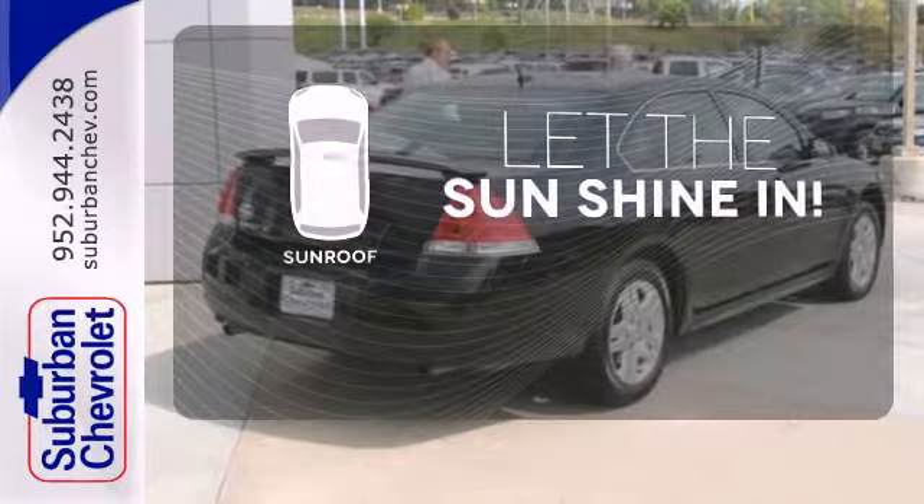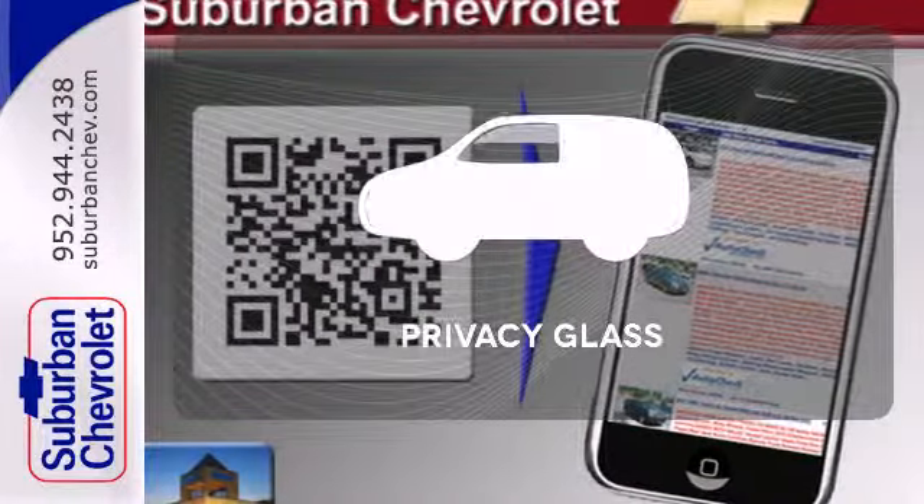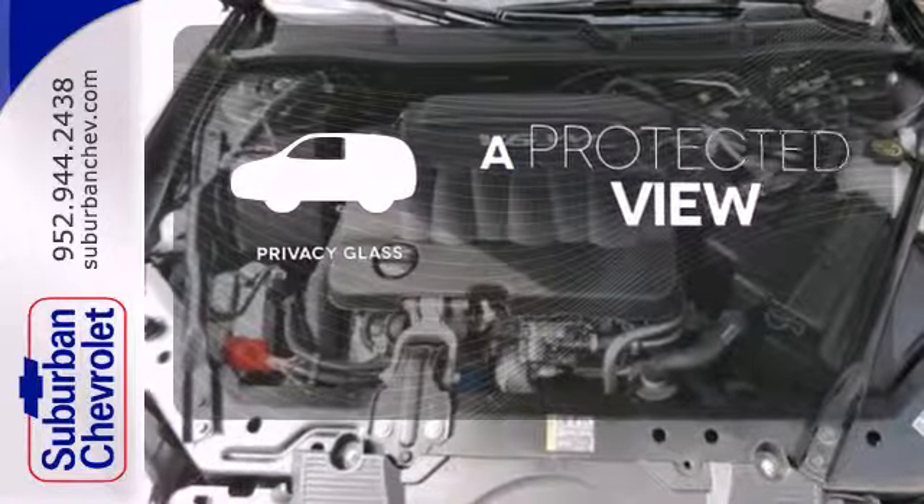Let the sun shine and fresh air in with the sunroof. Privacy glass offers light control for you and added security for your belongings.